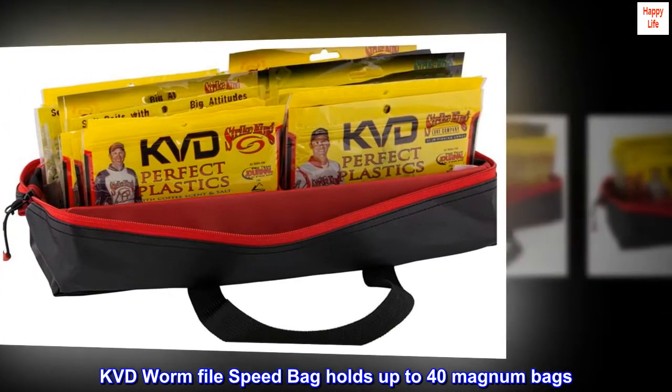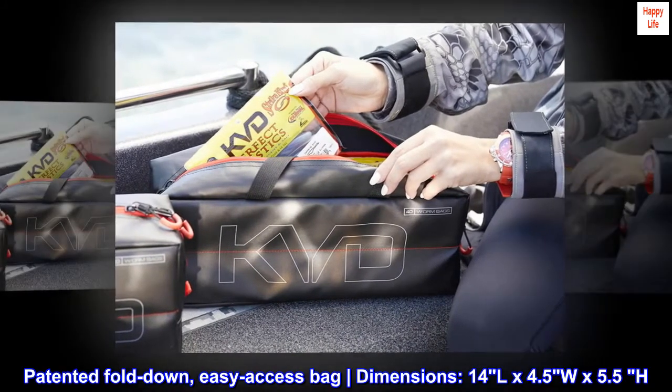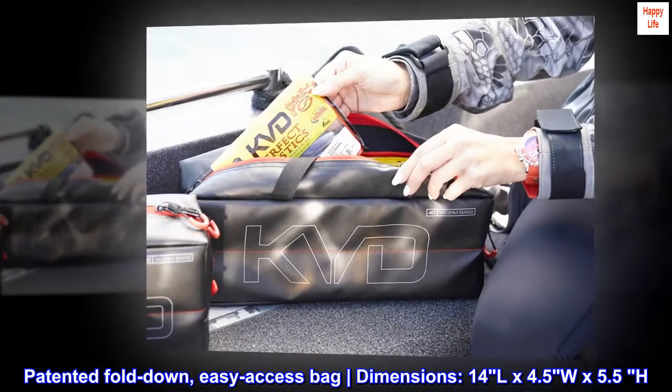KVD Worm File Speed Bag holds up to 40 Magnum Bags. Patented Fold-Down, Easy Access Bag. Dimensions: 14L x 4.5W x 5.5H.